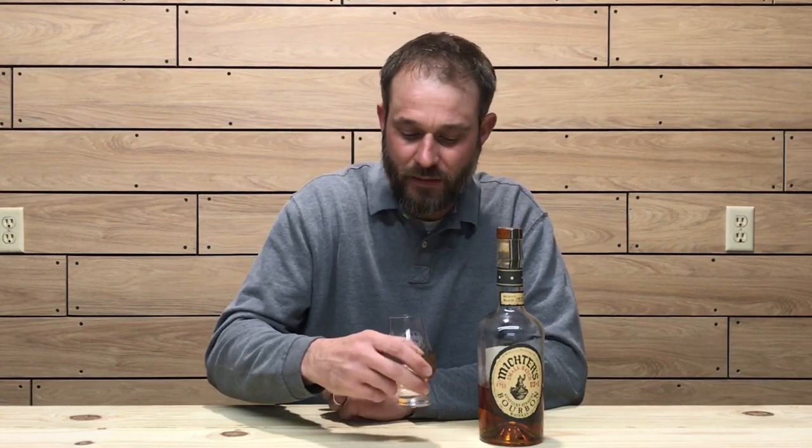On the second sip, caramel and vanilla once again on the front of the palate with a nice creamy mouth feel. Mid palate, you've got brown sugar and that almond note from the nose starting to show up around mid palate. There's a little bit of barrel char lingering on the finish with a nice oak note, and the vanilla seems to drag through mid palate and a little on to the finish as well.